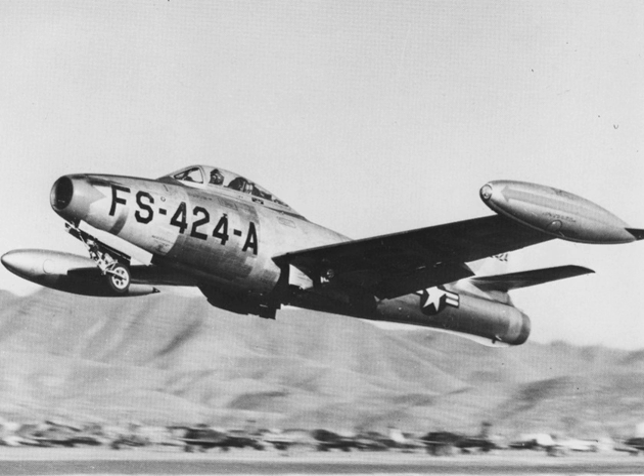The F-84 was the first aircraft flown by the U.S. Air Force Thunderbirds, which operated F-84G Thunderjets from 1953 to 1955 and F-84F Thunderstreaks from 1955 to 1956. The F-84E was also flown by the Skyblazers Team of United States Air Forces Europe from 1950 to 1955. On 7 September 1946, the second XP-84 prototype set a national speed record of 607.2 mph (977.2 km/h), slightly slower than the world record of 612.2 mph held by the British Gloster Meteor.